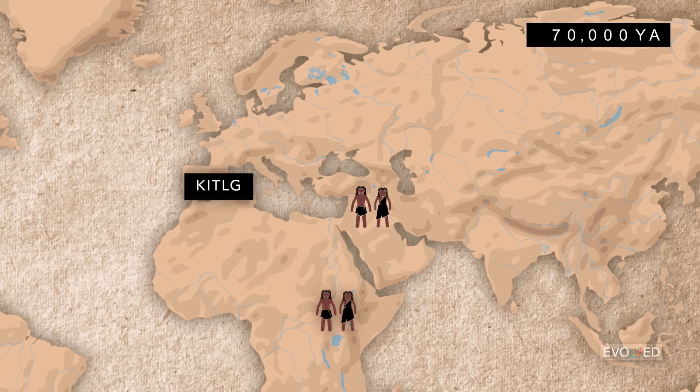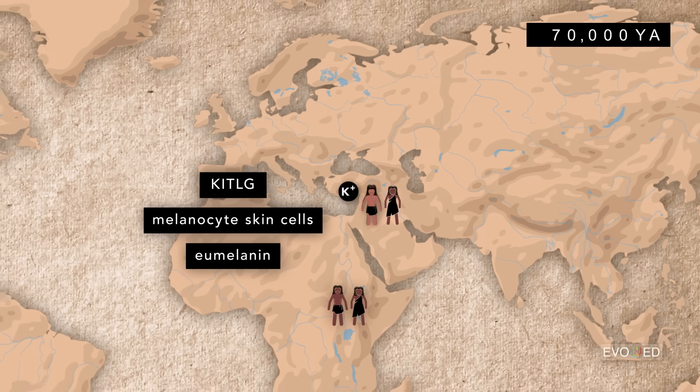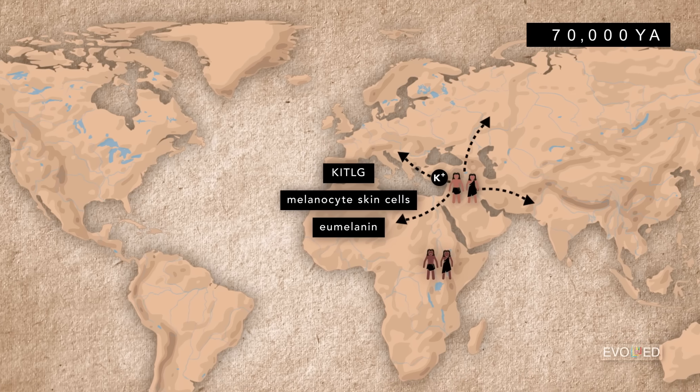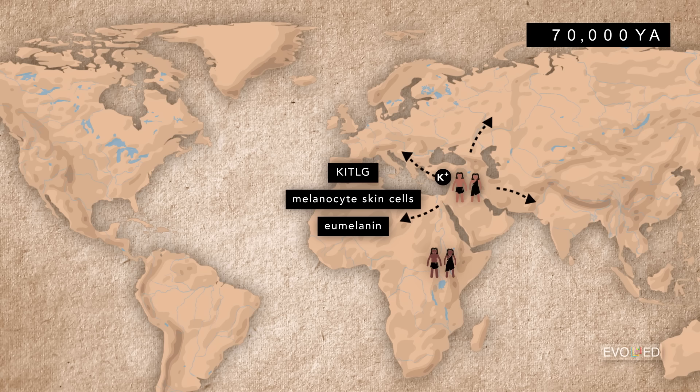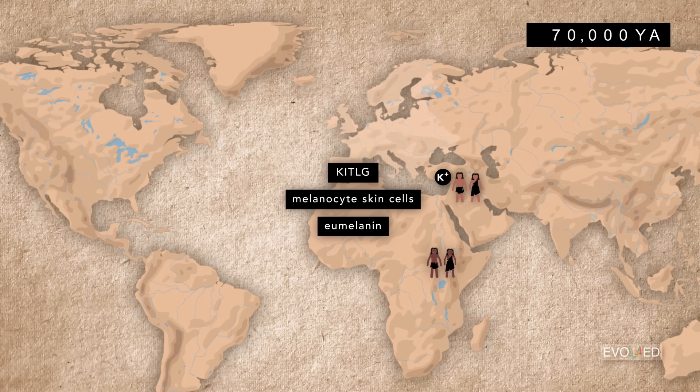The KITLG gene produces a protein that's involved in the production of melanocyte skin cells, which themselves are responsible for the production of the skin pigment molecule eumelanin. This mutation impacted melanocyte production in that ancient human population. Subsequently, as different populations of humans migrated on from the Northwest Arabian Peninsula, they carried this mutation with them throughout much of the globe. This mutation is still present in modern-day humans who have Middle Eastern, Asian, North, Central, and South American, or European ancestry, but is absent in people with sub-Saharan African ancestry — and that's one of the ways that we know where, in both time and space, this mutation occurred.